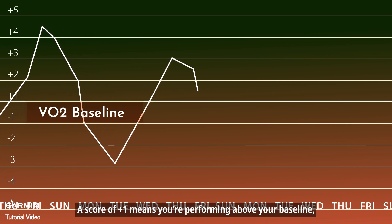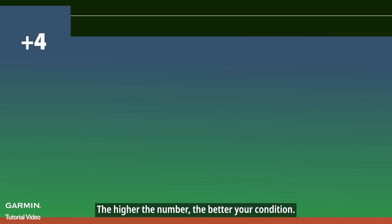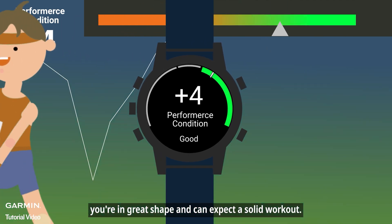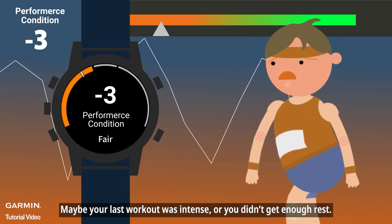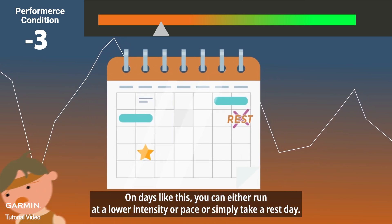This number shows how your current performance compares to your VO2 max baseline. A score of plus 1 means you're performing above your baseline — you can expect better running performance. The higher the number, the better your condition. For example, if your performance condition score is plus 4, you're in great shape and can expect a solid workout. But if you see a minus 3, it means you're more fatigued than usual. Maybe your last workout was intense, or you didn't get enough rest. On days like this, you can either run at a lower intensity or pace, or simply take a rest day.